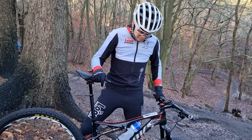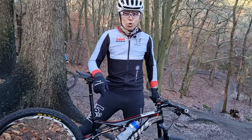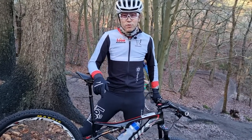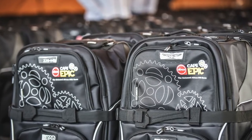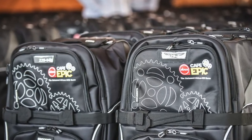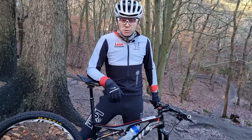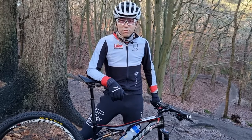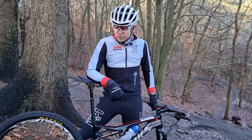A bit more advice on what to get and what not to get: if you're going to the Cape Epic, I would say don't take a suitcase because they give you a very nice rider bag there, which is a pretty nice souvenir in itself. Try to get everything there in some sort of cardboard box or a disposable bag, and then you can travel back with the nice rider bag.